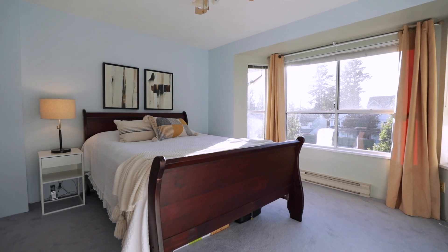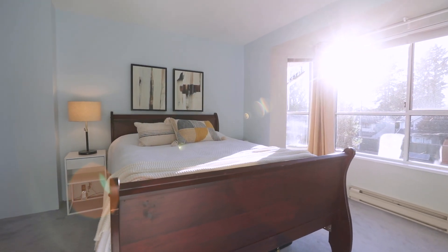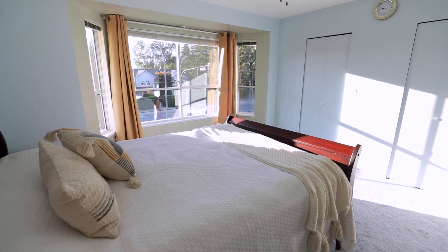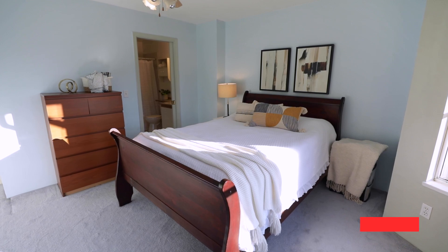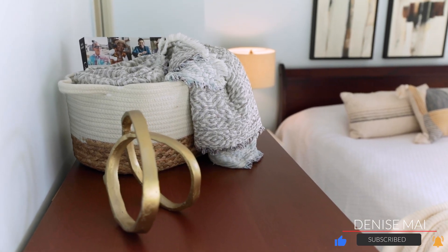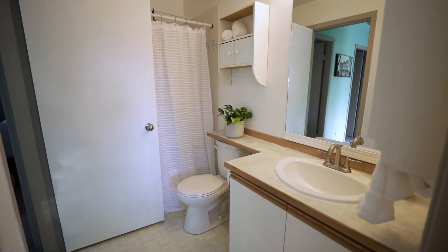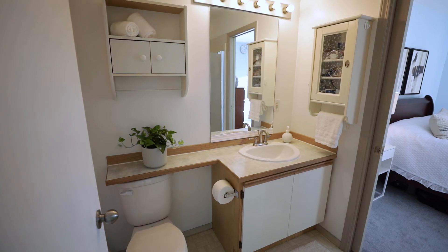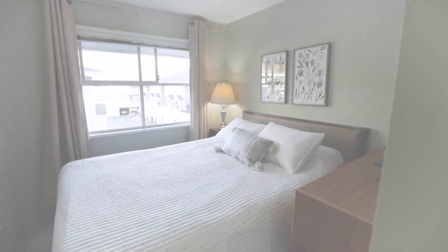You've got a large, spacious master bedroom with a walk-in closet and a bonus second closet as well. You've got a cheater's ensuite with a tub and shower. You've also got spacious, well-maintained three bedrooms throughout.